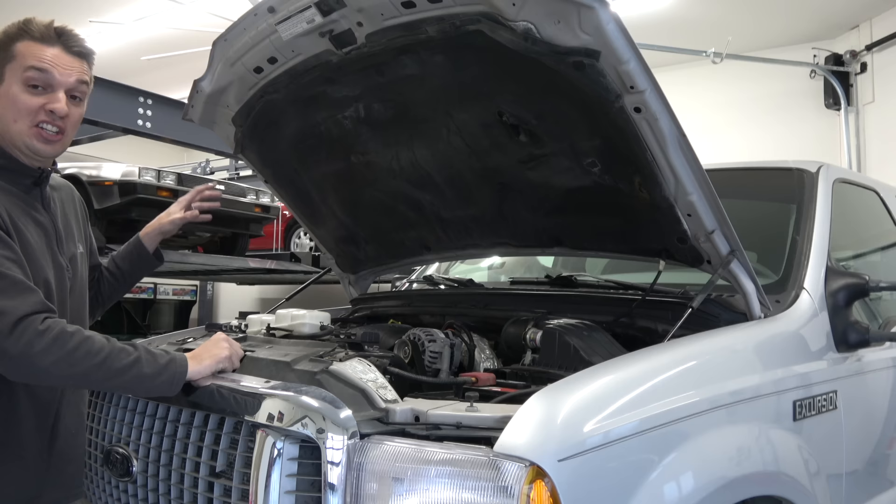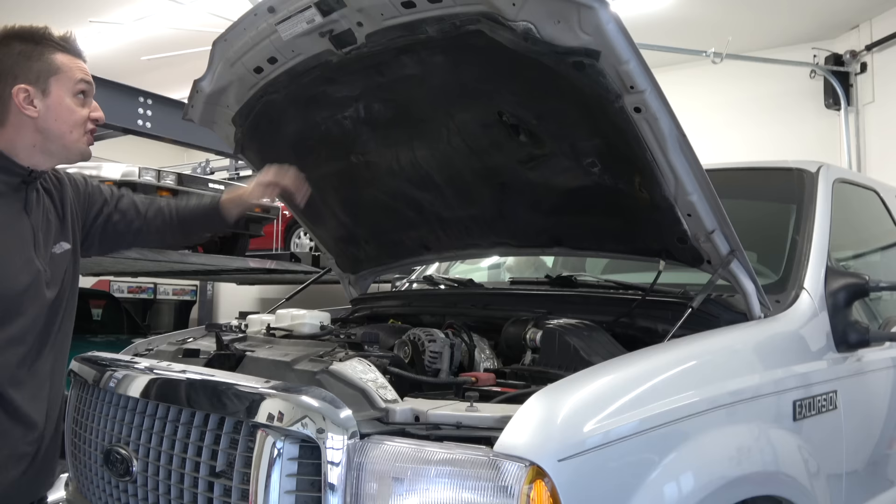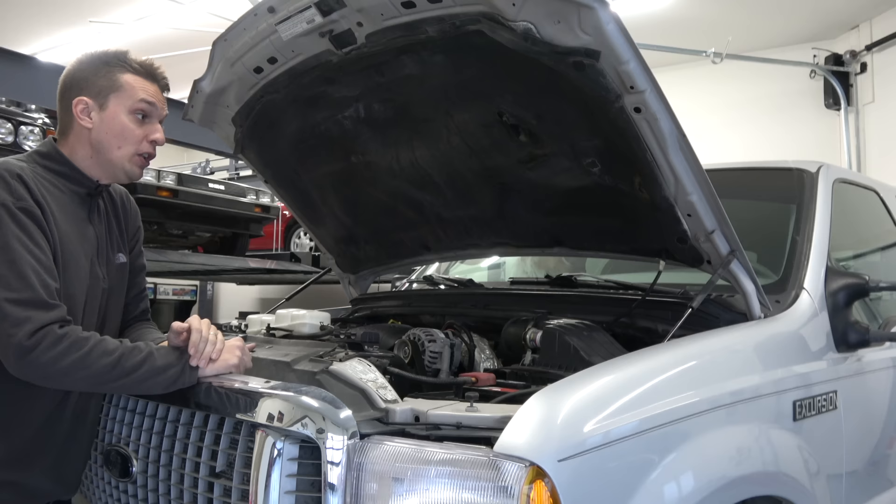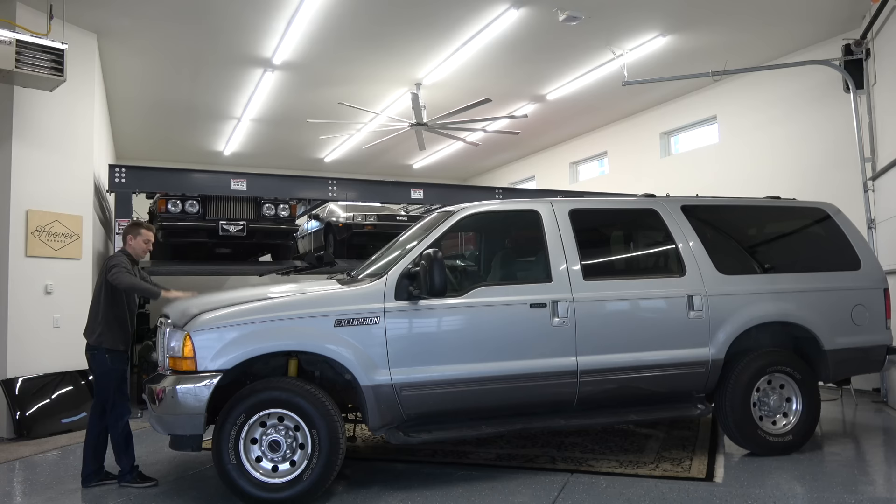It's roughly the same weight as a Hummer H1, depending on the spec, but this Excursion is three feet longer than a Hummer H1. It's six inches taller than a Suburban, and seven inches longer as well. This thing is absolutely massive — so massive that when you're sitting inside driving it, you feel like a god, like all the other cars on the road are insects you can smash.